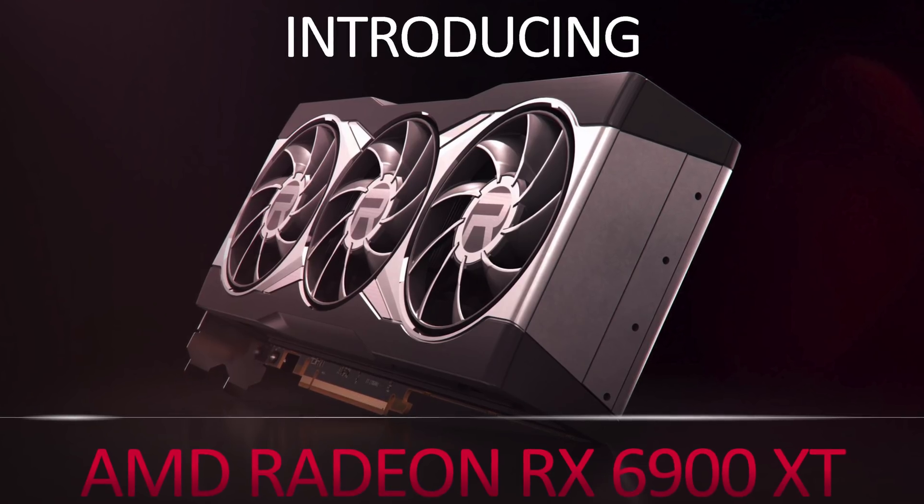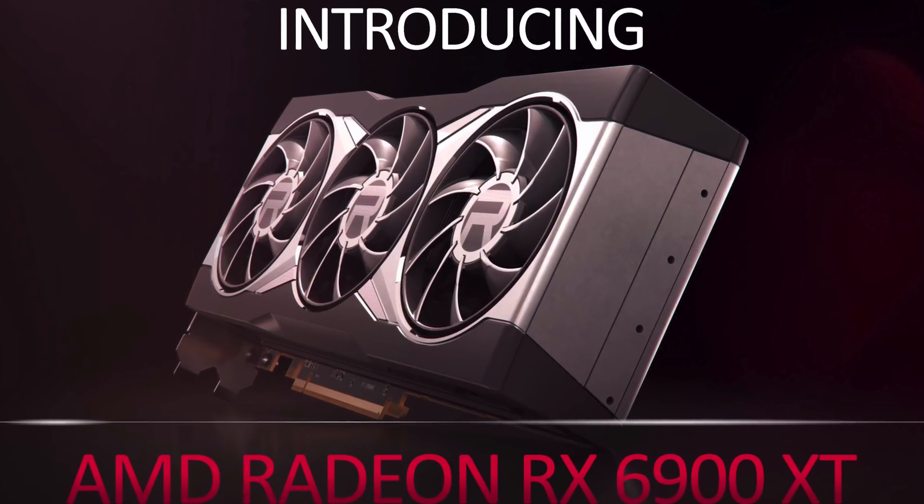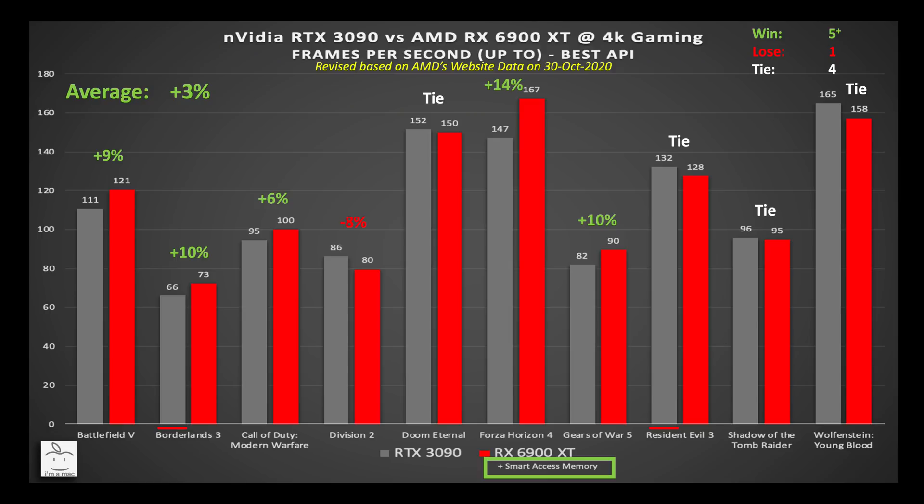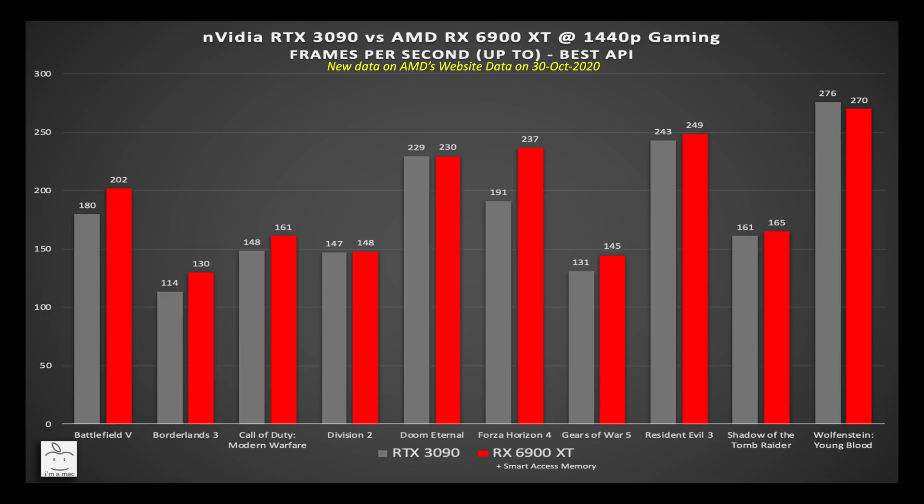With RX 6900 XT data now available without Rage Mode, does that change the conclusion? In my last video, at 4K the 6900 XT was on average 4% faster, winning five, losing two, and tying three. With Rage Mode removed — keeping in mind the 3090 also has lower frame rates in Borderlands 3 and Resident Evil 3 — the 6900 XT is now just 3% faster, winning five, losing one, and tying four. I still stand by my previous conclusion that without SAM the 3090 will just edge out the 6900 XT.